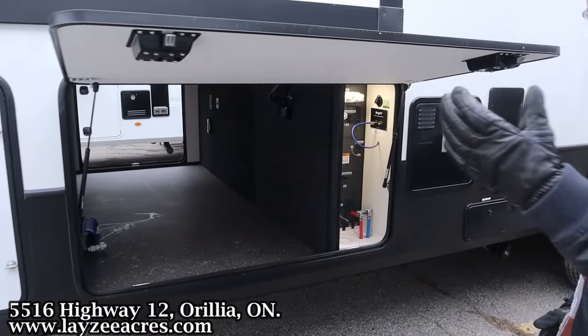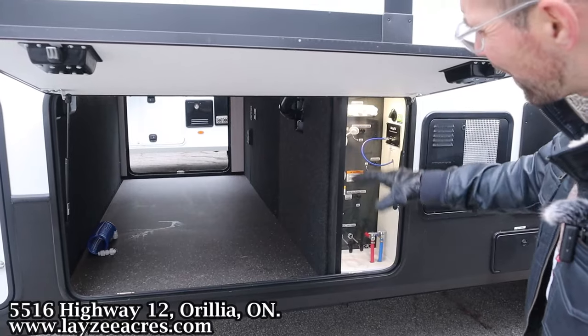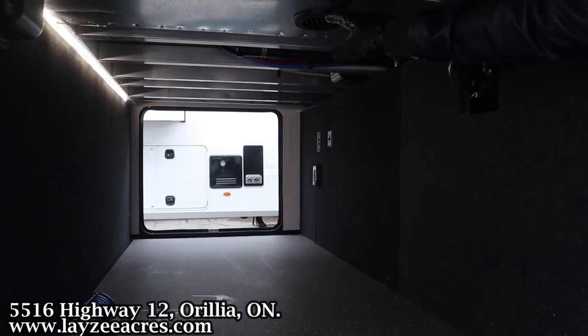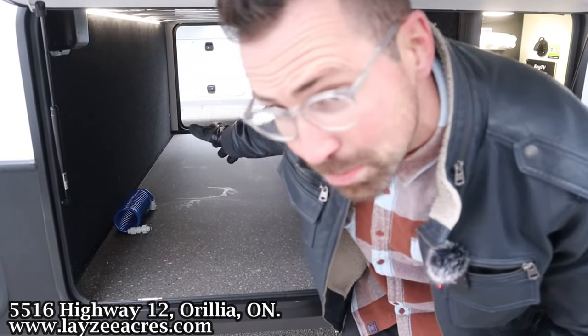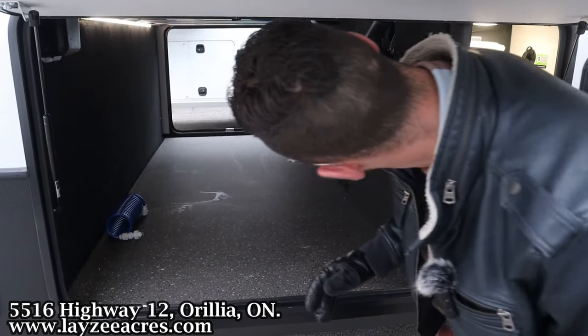We have a drop frame, which is a great feature on a shorter fifth wheel like this. Lots of height in that pass-through and great width as well. You can see proof of all the aluminum framing, and this is heated off the furnace with a nice LED light strip right across the full length. It's up high and crosses the full width, so nothing is blocking the light.